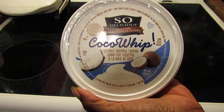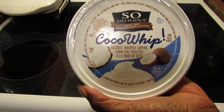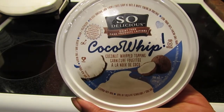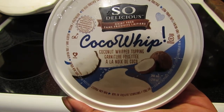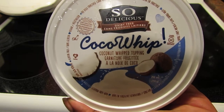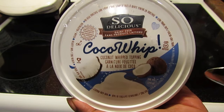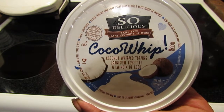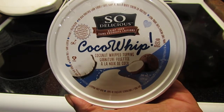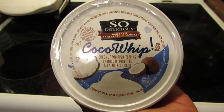I bought their canned whipped cream before, which I liked — absolutely no issues with it. But the problem with whipped cream in a can is you eventually hit a point where it's really hard to get out, even though there's still a lot in there. This container was $5.79. The canned version was around $2 and I had a coupon for $2 off. I love that with this you can just scoop it out and get every morsel.